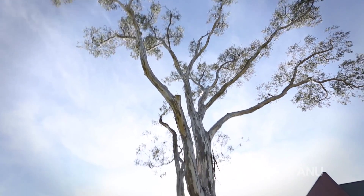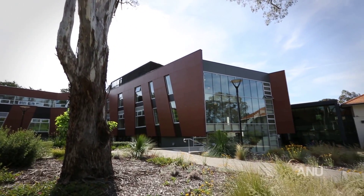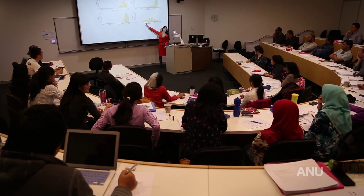That's the Resource Environment and Development program here at Crawford School, as well as other academics from across the school and in fact from across the ANU. You will be engaging deeply with research methods as well as your chosen topic.